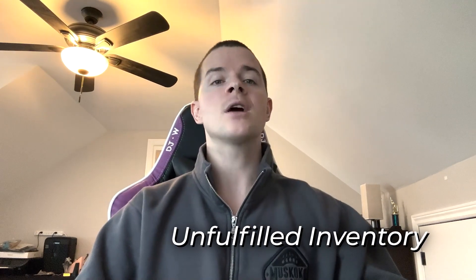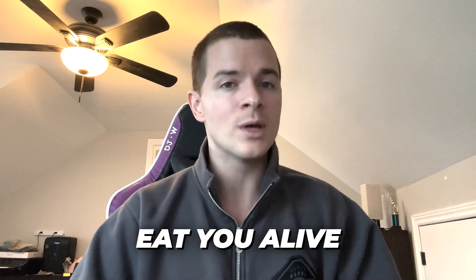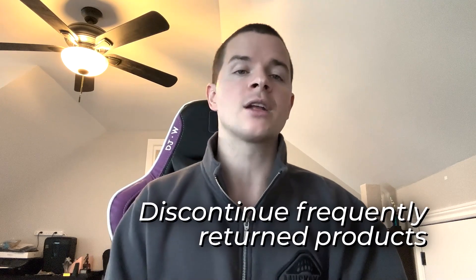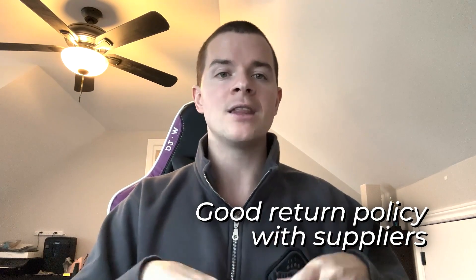FBA fees can range anywhere from 30% to 70%. There aren't really hidden fees, but fees can pop up later — for example, unfulfillable inventory: Amazon will ship that back to you and deduct the shipping costs from your Amazon account balance. For returns and refunds, if you're fulfilling yourself or drop shipping, you need to make sure your supplier has a very flexible return policy, otherwise it can eat you alive on Amazon. It can also affect your metrics and Amazon could suspend your store for that. But if you're doing Amazon FBA, Amazon won't suspend you for too many returns — you'd just want to discontinue a product with too high a return rate.